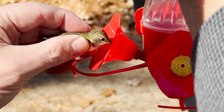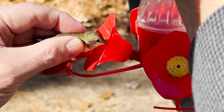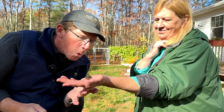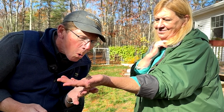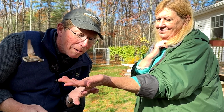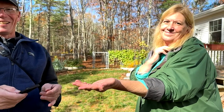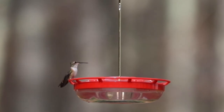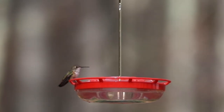With those questions answered, it was time to give this lady a quick drink before her release. And with a little puff of air for encouragement, she was off. There we go — that was the most awesome thing! And it didn't take long before she was back at the feeder, fueling up before making her next movement in her long migration.